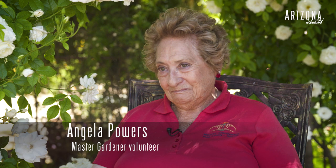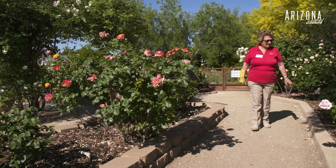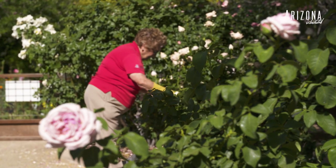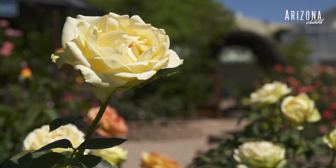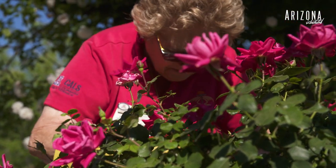I'm 83 years old, going on 84. I went to see my doctor today and he says I'm perfect. So as long as he said I'm perfect, I continue. My favorite is roses. Because I love to work with roses — they talk to me. I can see if they need some help, believe it or not.